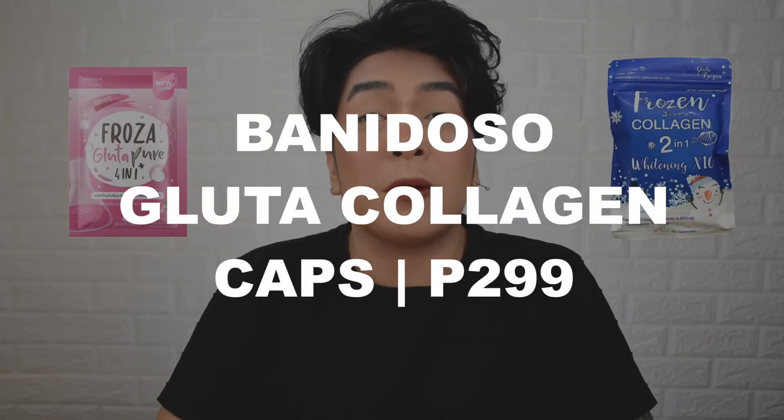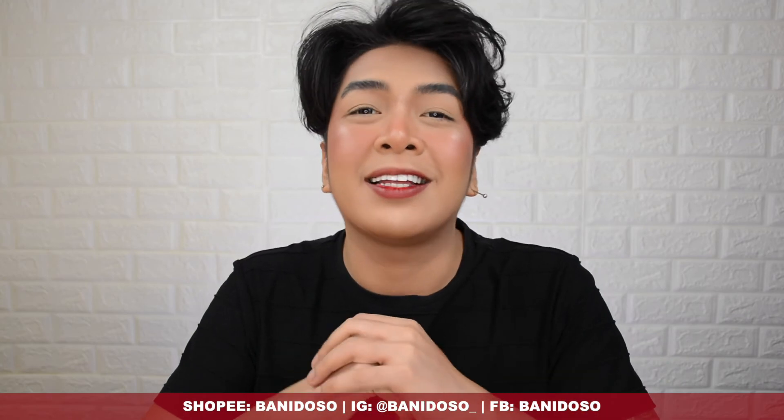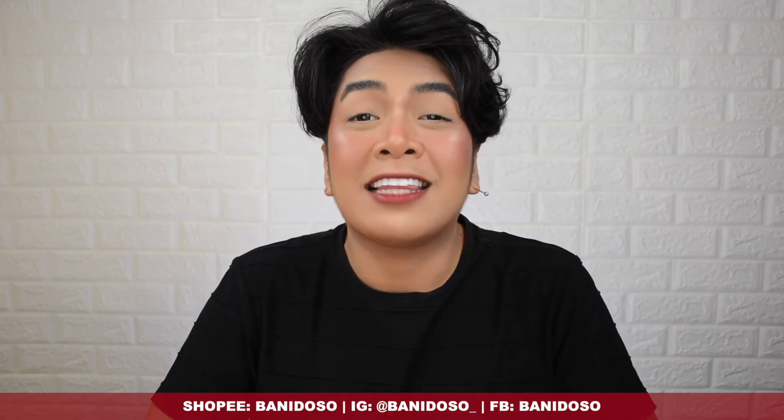One more thing I'd like to inform you about: Banidoso is also offering authentic frozen collagen whitening capsules and the Feroza Glutapure 4-in-1, both retailing for only 299 pesos per pouch — much cheaper than other shops selling them for 400 to 450 pesos. I personally take collagen glutathione capsules, so I'll definitely be ordering soon. For product availability, you can order through Shopee — I'll put the link in the description box below. Don't forget to follow them on Facebook at www.facebook.com/BanidosoCosmetics or on Instagram at Banidoso underscore.